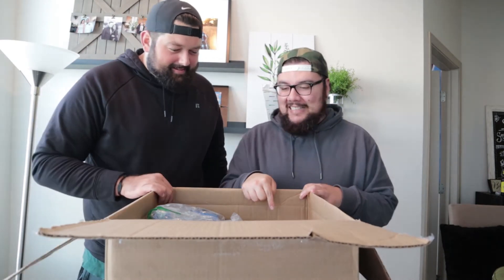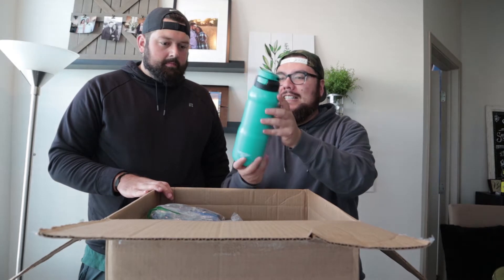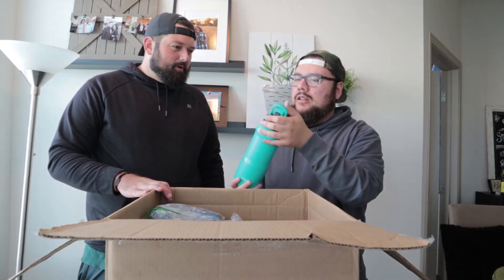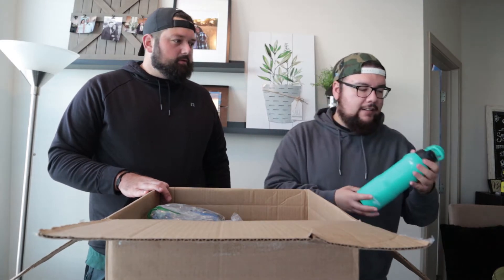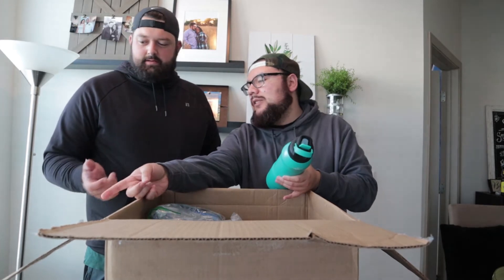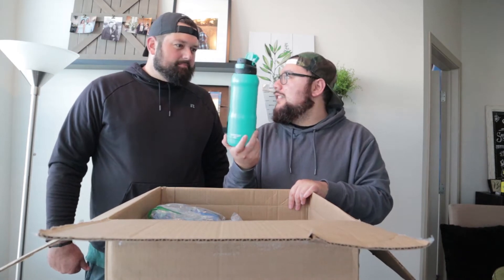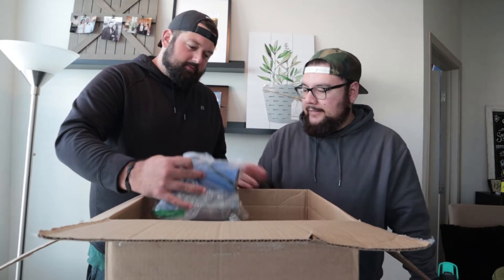We have a Contigo water bottle — nice color. It might be a Walmart brand but it's still solid. What would something like that go for? Maybe $25–$30? I would say maybe $8–$10, something like that, maybe $10 at the most. Let's keep going.